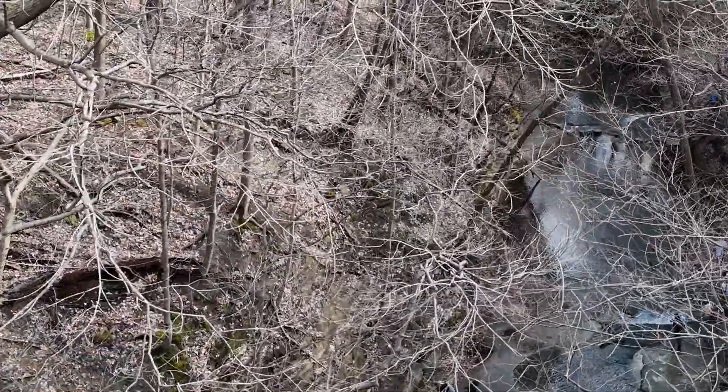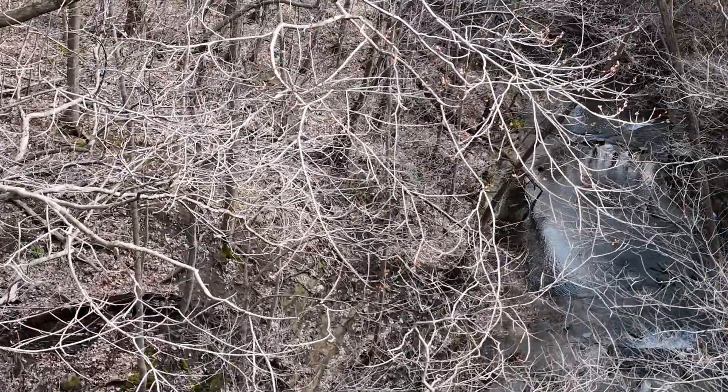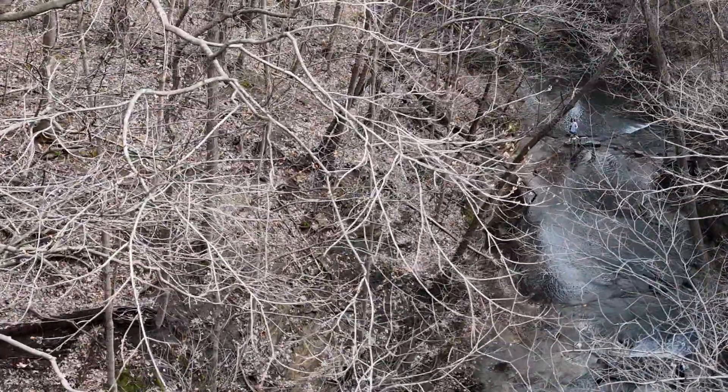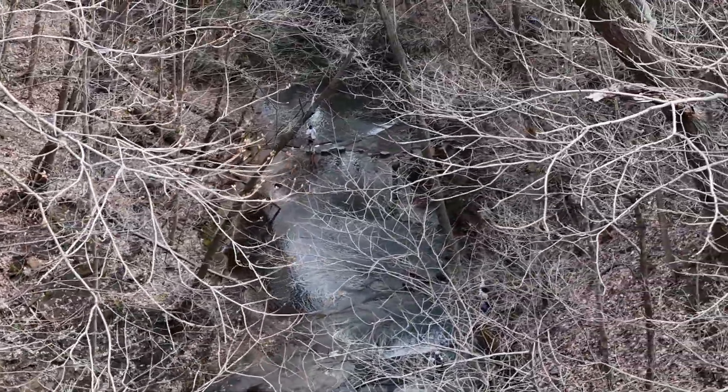The water flows under the bridge and out through a stream that runs through the park. We're getting a little bit of a look at that pathway and how people can access that area.